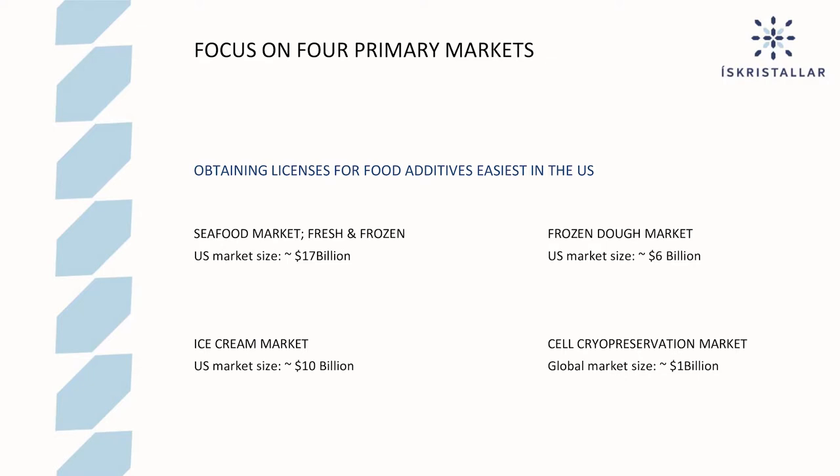We will be focusing on four primary markets. Obtaining a license for food additives is easiest in the US, so for the food market we will be exclusively focusing on the US. The US seafood market, both fresh and frozen, is about $17 billion. The frozen dough market in the US is about $6 billion. The US ice cream market is about $10 billion. For cell cryopreservation, we will be going after the global market, as no license is needed for this research market.